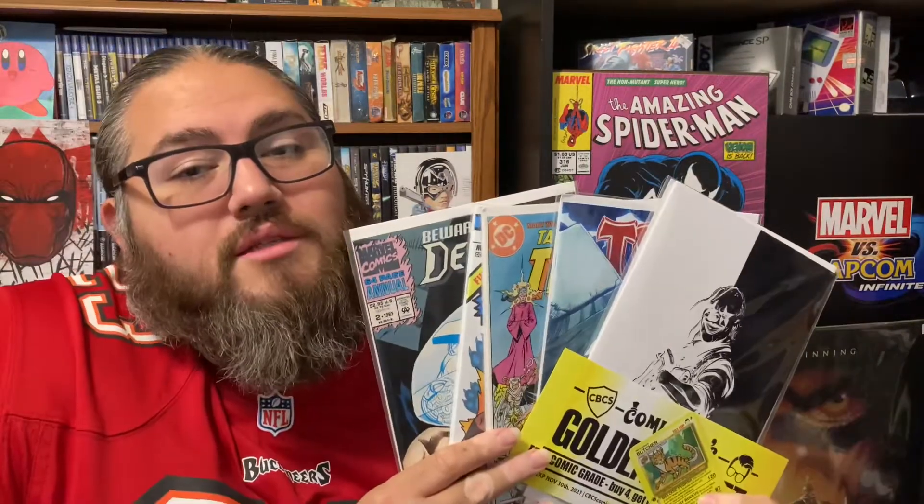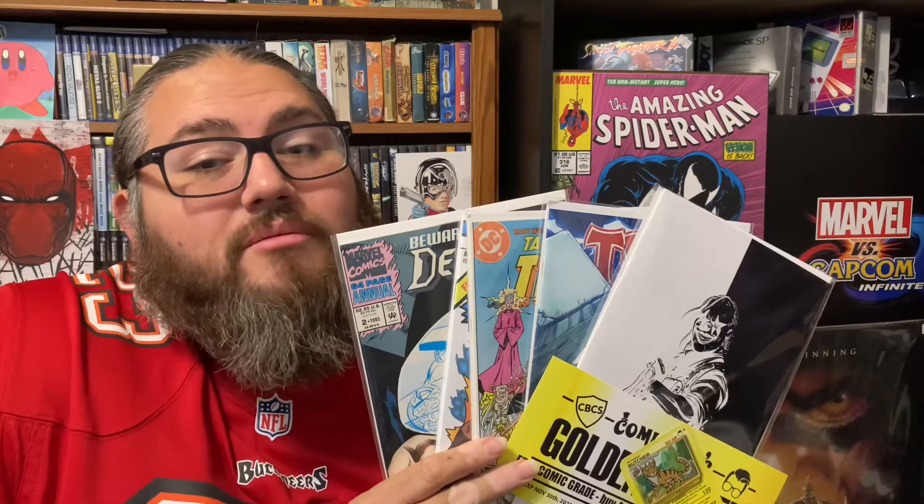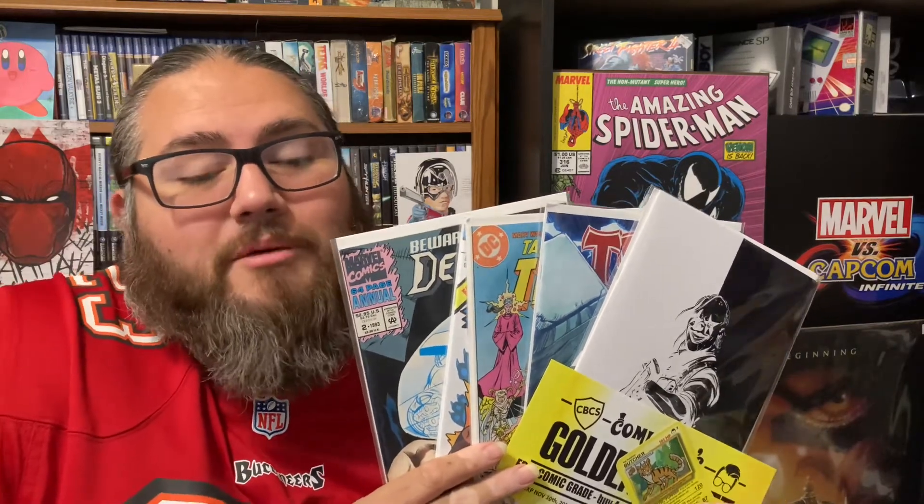And last we have Death Lock — Beware the Tracer, Death Lock number two. Hey, number two! It's a pretty thick book too. It's a nice shape. So this is what I got for the month of October in the mystery mail call from Comic Tom 101.